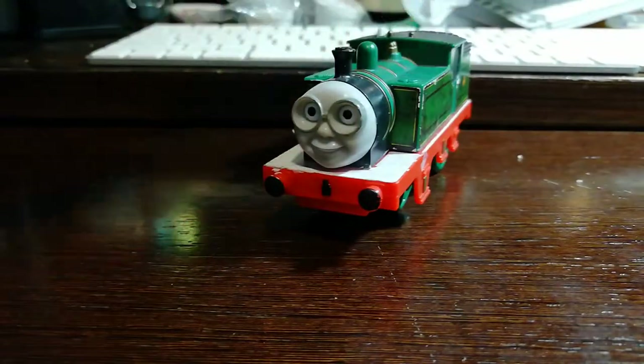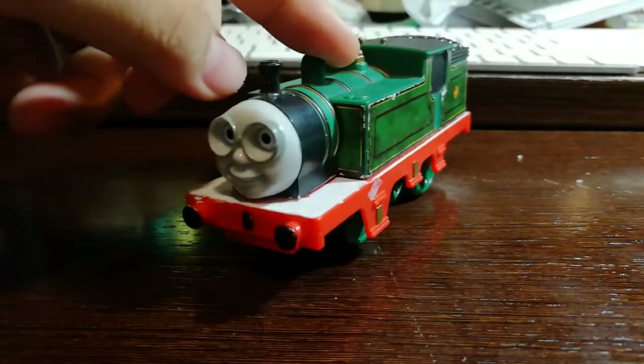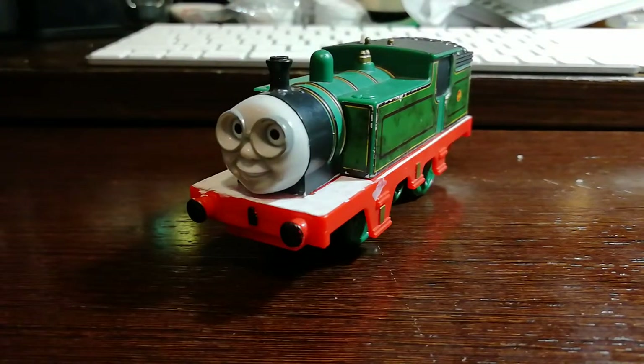That is all I have to say about this model. We have an episode featuring Whiff coming up very soon, so I hope you guys will look forward to that, and we'll see you in that episode. Thank you everyone, this is Wong Village signing off. Bye!